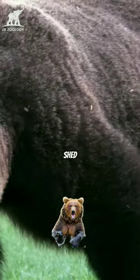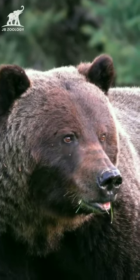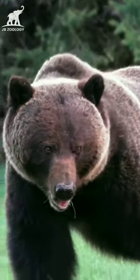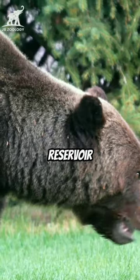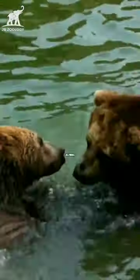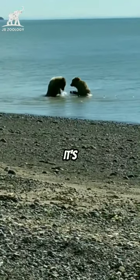Now let's shed some light on that iconic hump. Contrary to popular belief, a grizzly bear's hump is not made of muscle, but fat. This adipose hump serves as an energy reservoir during times of scarcity, allowing grizzlies to survive long periods without food. It's like having a built-in pantry for tough times.